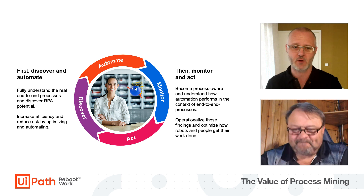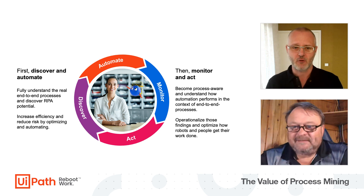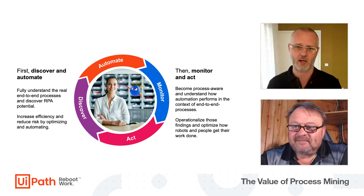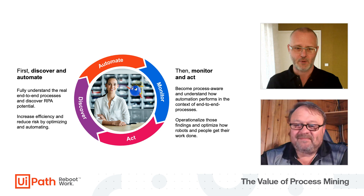You will not only discover RPA potential — you will also discover compliance issues, bottlenecks, and rework. But of course, we will also discover RPA potential specifically.